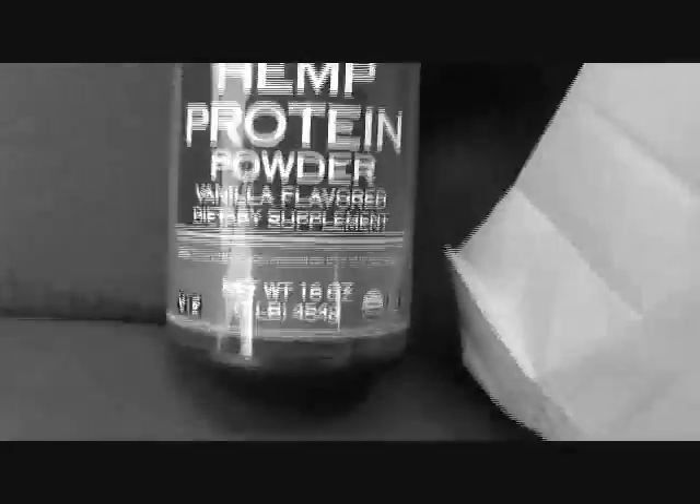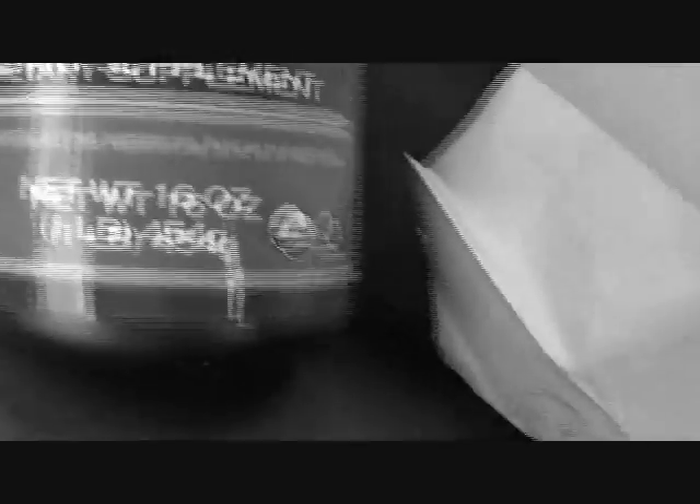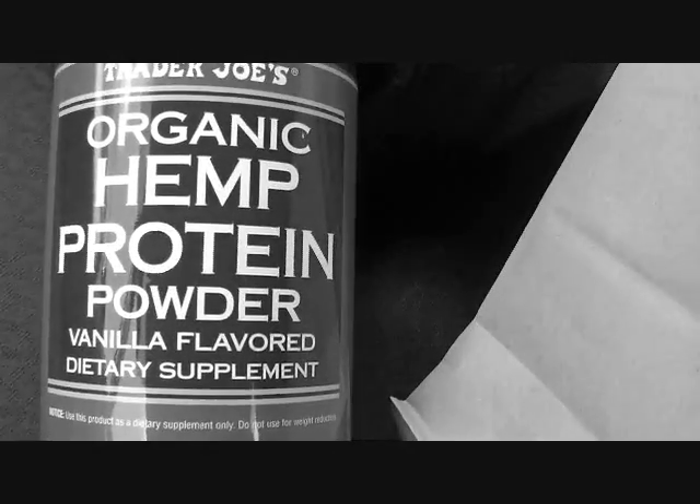Okay, so this is what it looks like. I was contemplating whether to get it, but I ended up getting it. It was 11 dollars for 16 ounces — vanilla flavor, organic hemp protein powder dietary supplement. So yeah, that's what I got. I'm going to head home, put everything away, and fix some lunch.